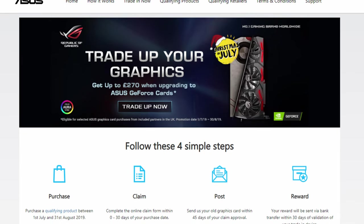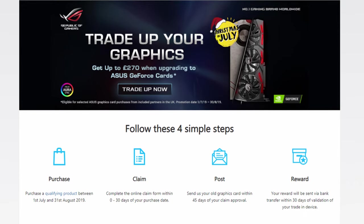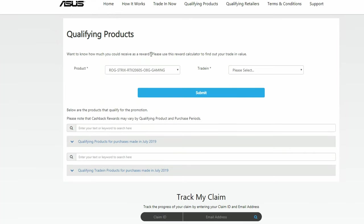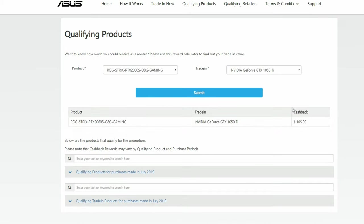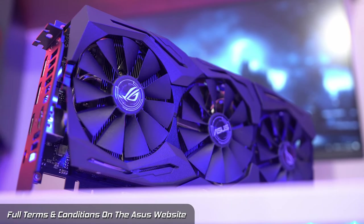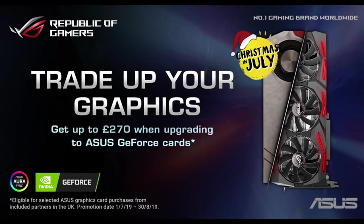If you've got your eye on a shiny new GPU, it's never been so easy to upgrade your gaming arsenal. Simply find an ASUS graphics card that takes your fancy, use their handy-dandy trade-up tool to see what your current GPU is worth, purchase your new graphics card from a qualifying retailer, and then send in your old card and get paid. It's super easy - simply hit the link in the description below. But do hurry, this offer ends on the 30th of August, so you better be fast.